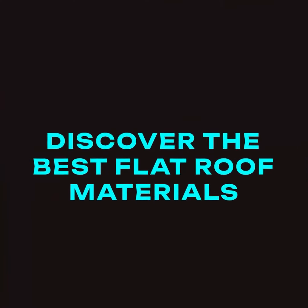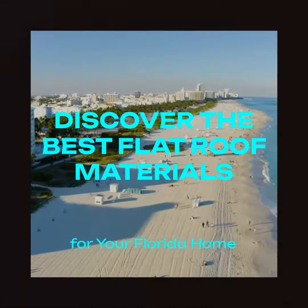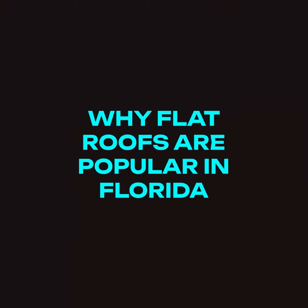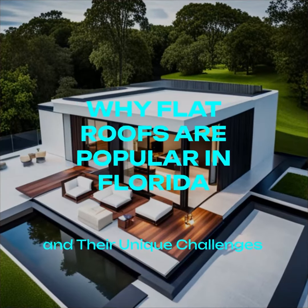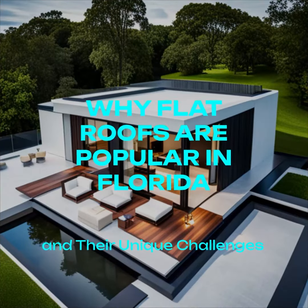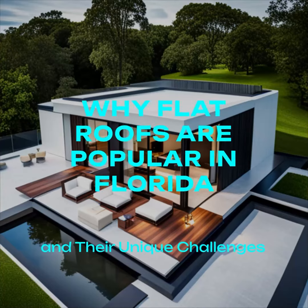Welcome to our guide on the best flat roof materials for Florida homes. Flat roofs are a popular choice for Florida homes due to their modern look and affordability. However, they also come with unique challenges such as drainage and durability.